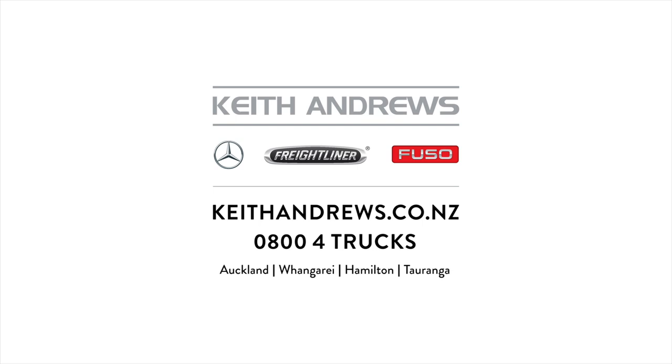For more detailed specifications on any of these listings, or to discuss your specific application, give the team here at Keith Andrews Trucks a call right now. They have the solutions to keep you moving. Thanks for dropping by to check out the listings, and until next time, keep it safe out on the roads.